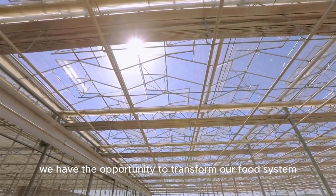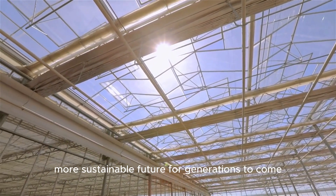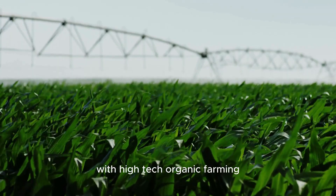As we continue to advance the field of high-tech organic farming, we have the opportunity to transform our food system and create a healthier, more sustainable future for generations to come. Join us in embracing innovation and sustainability in agriculture with high-tech organic farming.